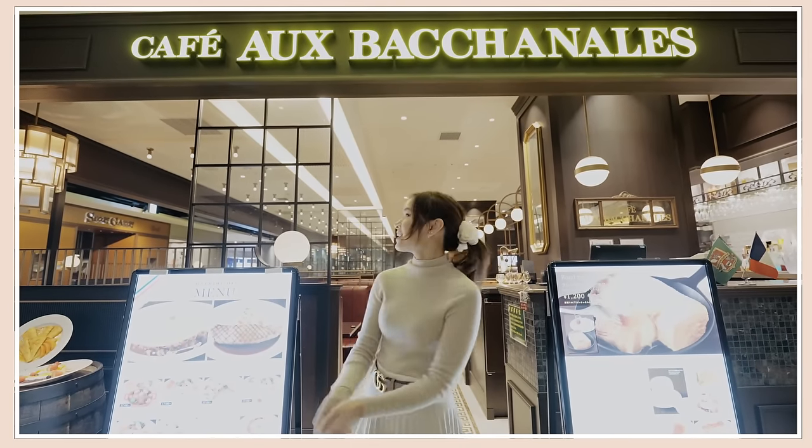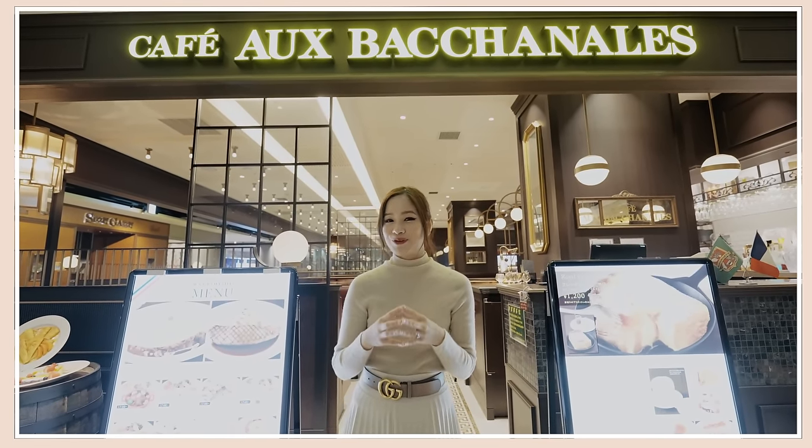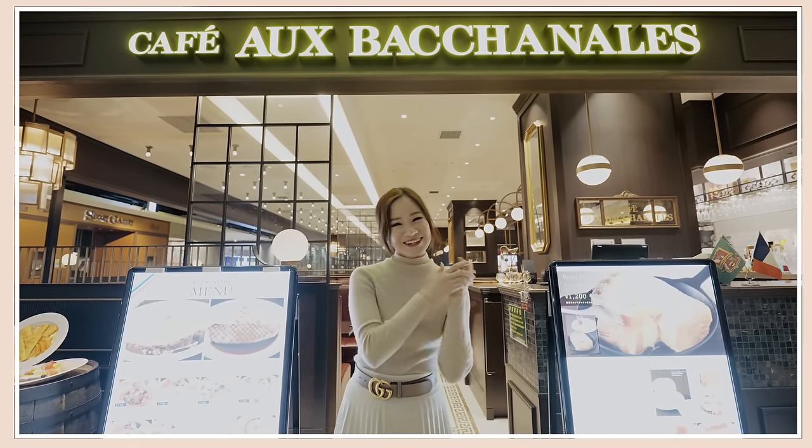Next we are at Cafe Auver Canal and this is a fresh Japanese fusion restaurant. For example, with the omurice they do the omelette in a soufflé style, which is really interesting. We're going to also have some crepes. Let's go!